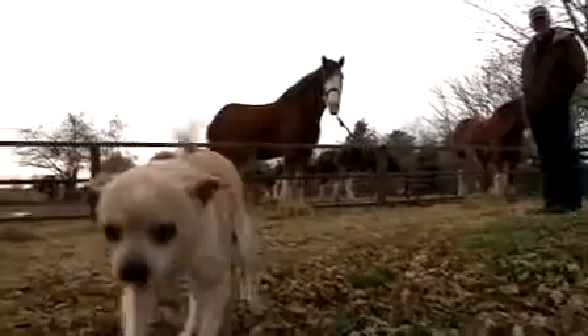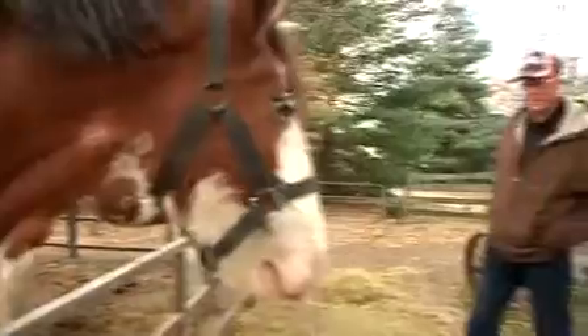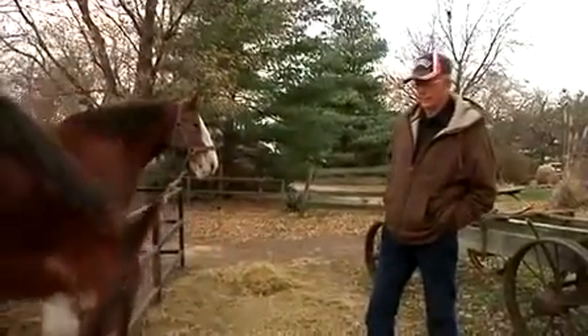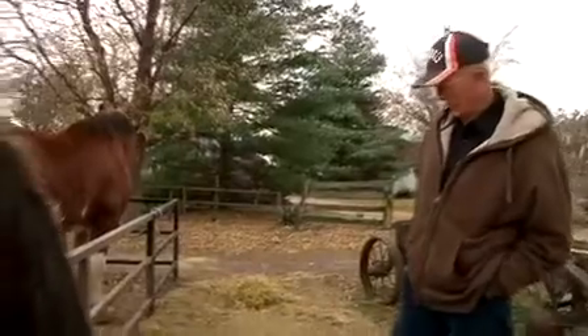Are you just sort of an animal expert? Because this cat clearly loves you. I've always seemed to have gotten along pretty good with animals. She's been shown a lot, and she thinks she'd probably be a lap horse if you'd let her be.